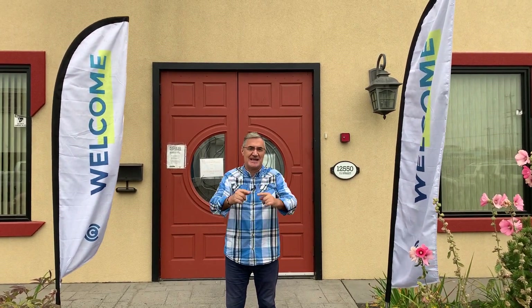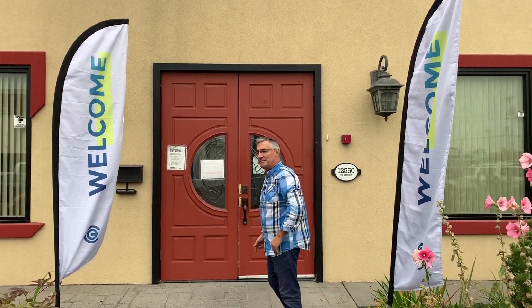Welcome, Connect Church family. Here we are at our new location, and today we want to give you a tour so you will know what to expect this coming Sunday. Please come and join me.